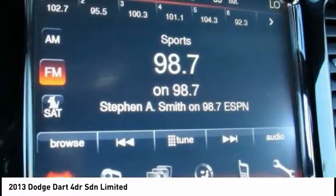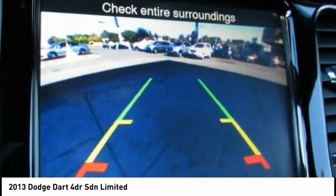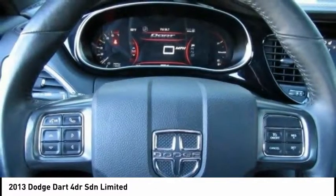Power windows, fog lights, trip computer. If you like it online, you'll love it in your driveway. Take it for a spin today.